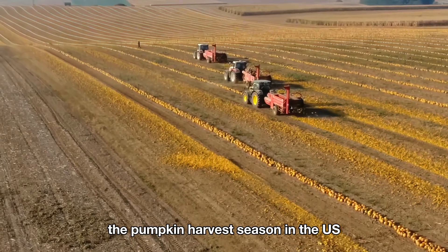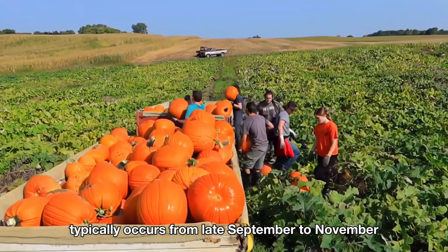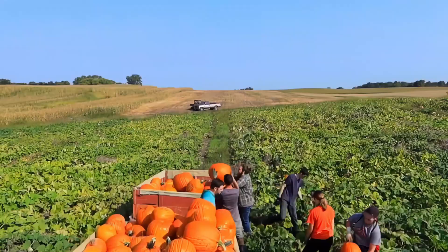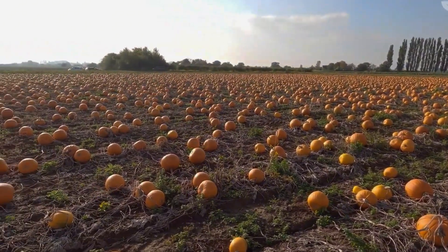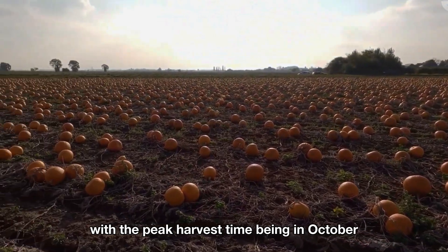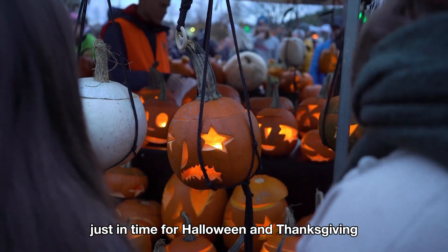The pumpkin harvest season in the U.S. typically occurs from late September to November, with the peak harvest time being in October, just in time for Halloween and Thanksgiving.